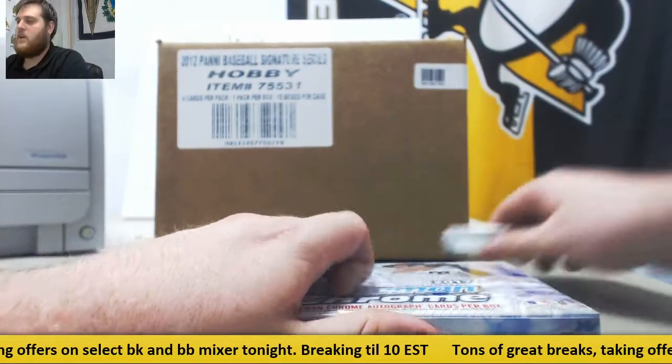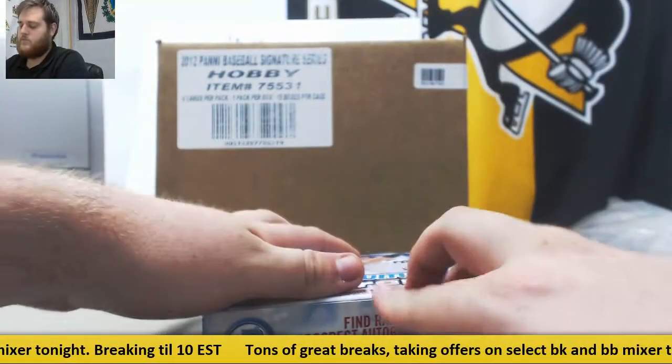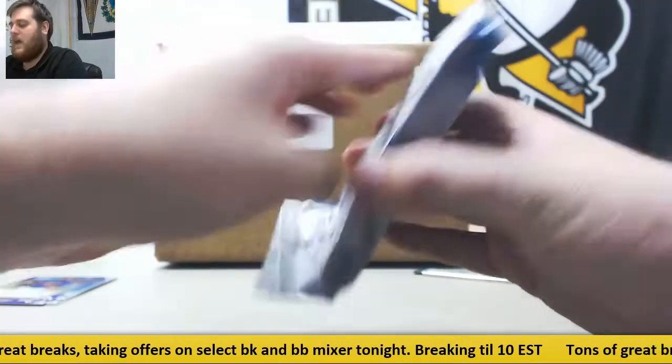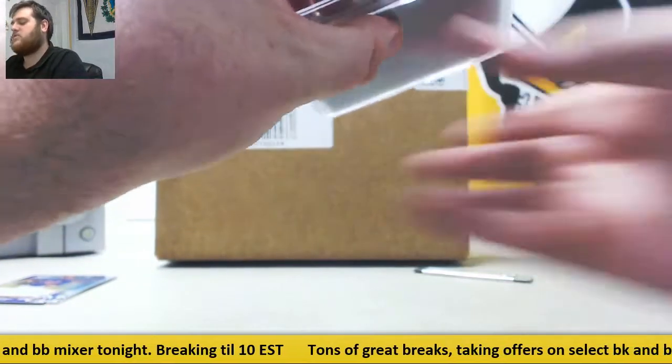Box number two. We're going to get our 2012 Signature Series baseball case break ripped. I will be working on filling up Gem Mint and Vault — those will break as soon as they fill. I'll be here at least 10 o'clock tonight, so send those orders in.